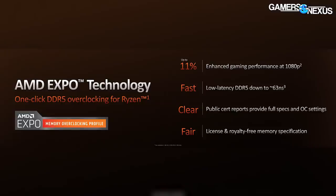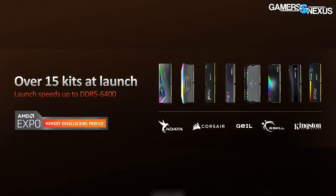AMD also mentioned Expo (EXPO), which is basically AMD's version of XMP. XMP is an Intel technology — Extreme Memory Profile — where all the timings are stored on the stick so the motherboard can read and apply the higher-performing timings rather than JEDEC baseline timings. Expo is AMD's version of this, where previously you'd rely on motherboard vendors to introduce something like DOCP. Expo is supposed to give better timing dialing, and motherboard vendors already have it in some BIOSes, though they kept getting pushed back.